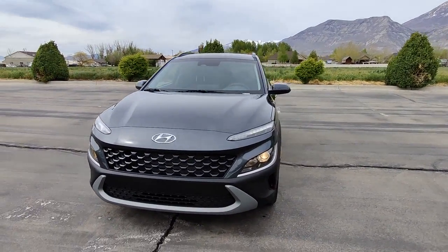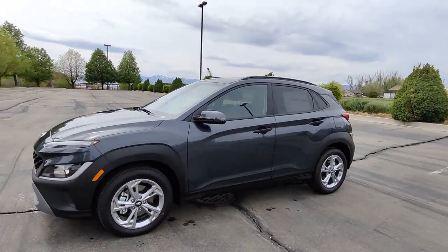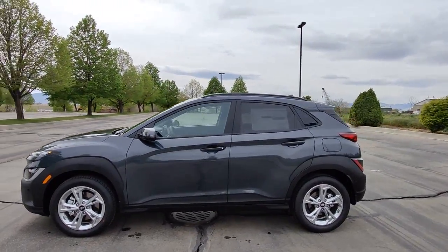Get acquainted with the 2022 Hyundai Kona. Take a closer look at the sophisticated and versatile Kona.